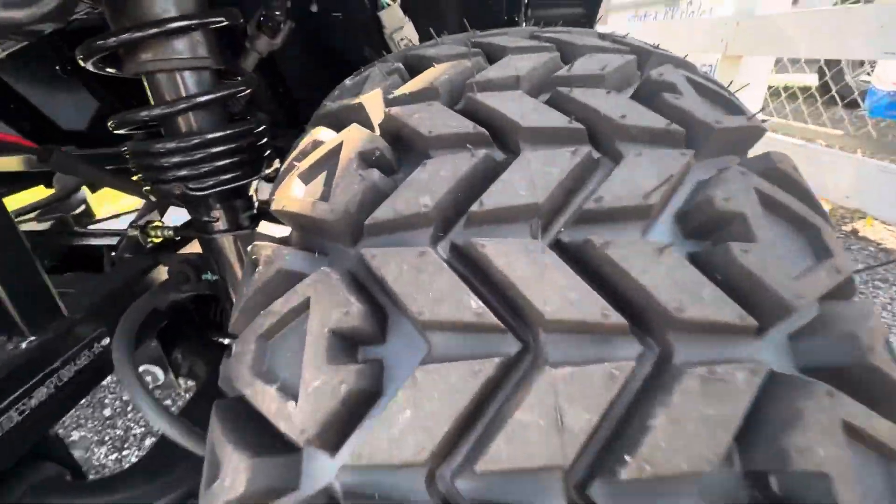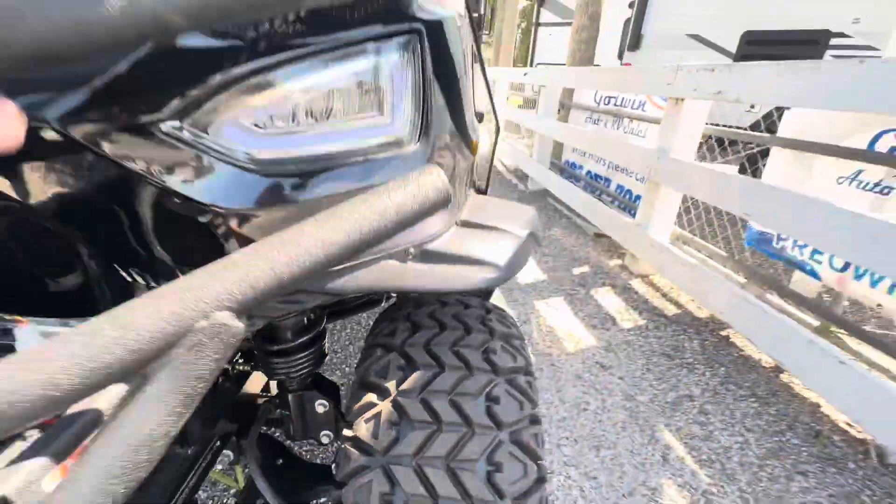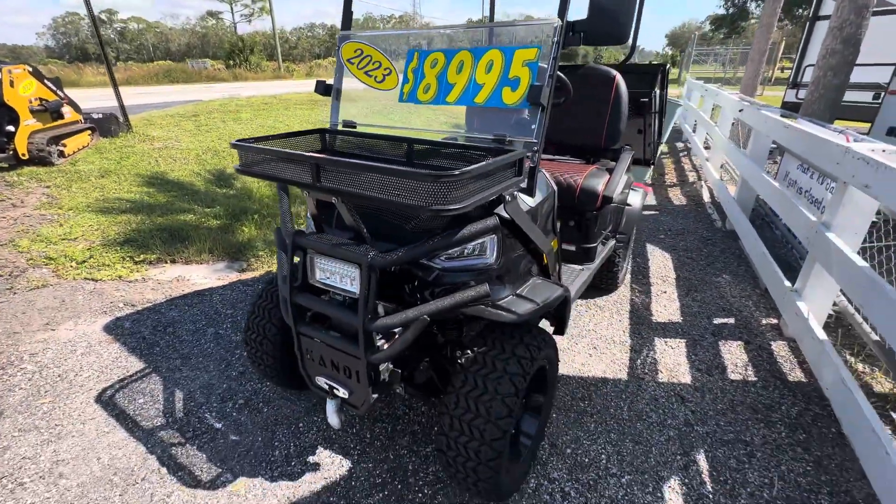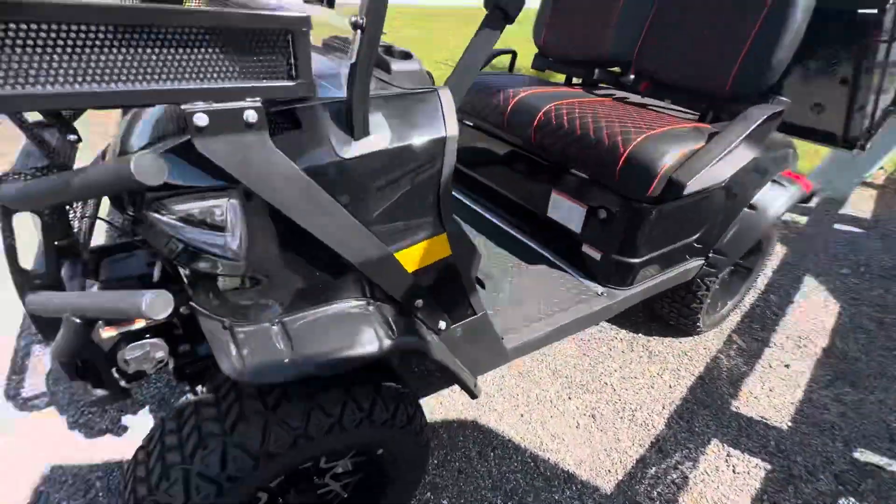You can see it is still brand new. It's got a front basket on it and a nice set of wheels.